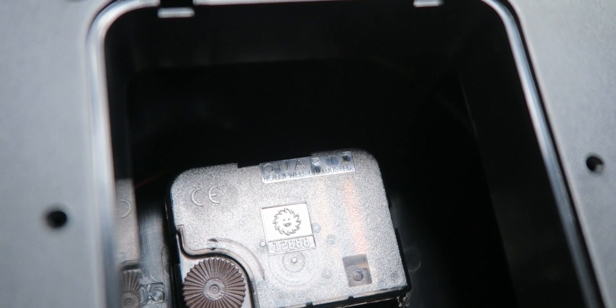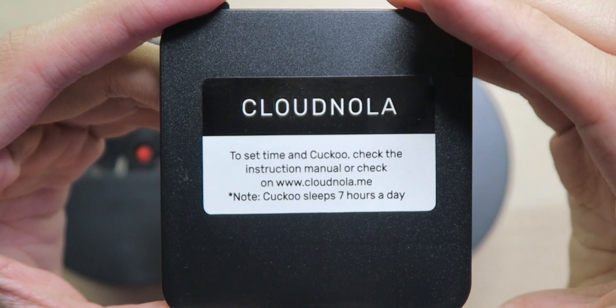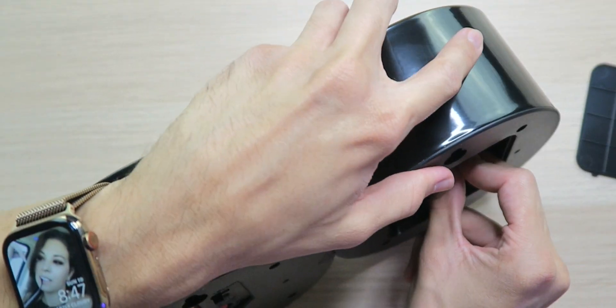There's also a little knob to help set the time. We're looking at the quartz non-jewel unadjusted movement. On the back of the flap it tells you the cuckoo sleeps for seven hours a day. They do recommend using Duracell batteries with all their clocks — I don't have any right now, but when you actually want to set this thing up, make sure you put Duracell in there. Better safe than sorry.